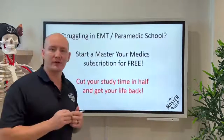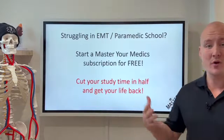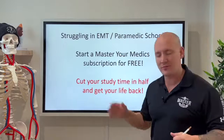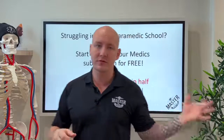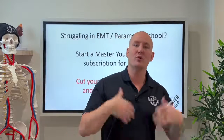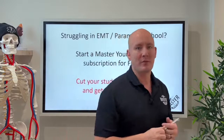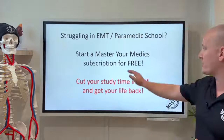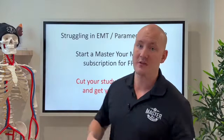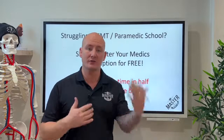If you aren't a member yet, feel free to join us for free. We are Master Medics. There's a premium subscription that gives you access to all of these videos, all of the courses — anything you could struggle with in school, we have a course for it. You can join on a three-day free trial and cut your study time in half while raising your grades with our visual approach.